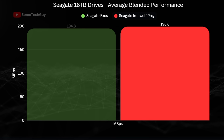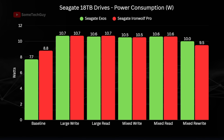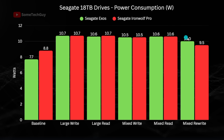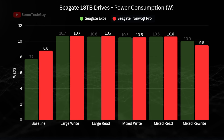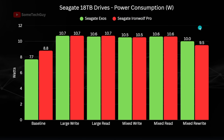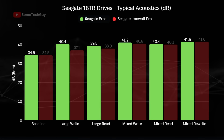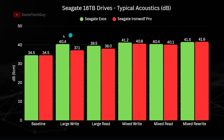Now let's look at power and acoustics — especially relevant if you use these drives in a NAS in your living or workspace. On power usage, there isn't a lot in it: the IronWolf Pro has a slightly higher baseline power usage but is broadly very similar to the Exos overall. It does appear to use less power in the mixed rewrite test despite performing significantly better — possibly because the Exos is more thorough in its data validation, though there's no way to be certain. On acoustics, the Exos is a little noisier on all file operations, with large file operations being the most obvious. If noise concerns you, the IronWolf Pro could be a better fit.